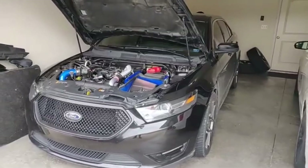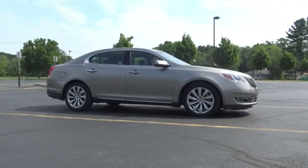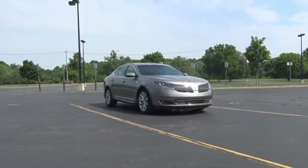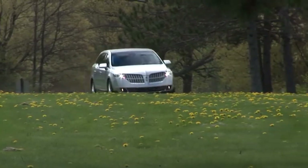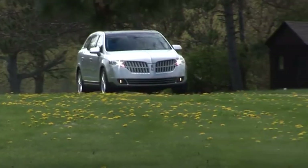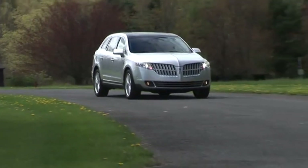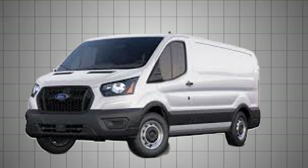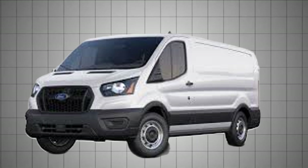Lincoln's MKS sedan, produced from 2010 to 2016, and the MKT crossover, offered through 2019, also used the 3.5-liter EcoBoost to blend luxury with serious torque. Even in commercial settings, such as the Ford Transit from 2015 onward, the engine delivers dependable pulling power for vans loaded to the roof.